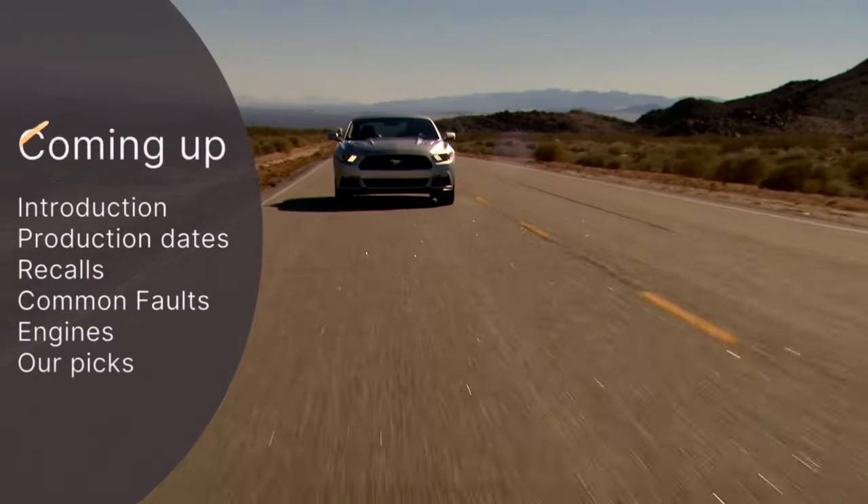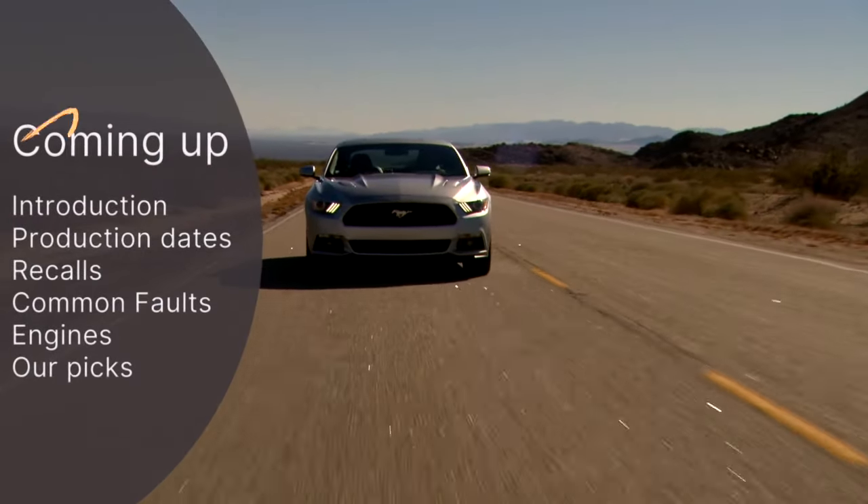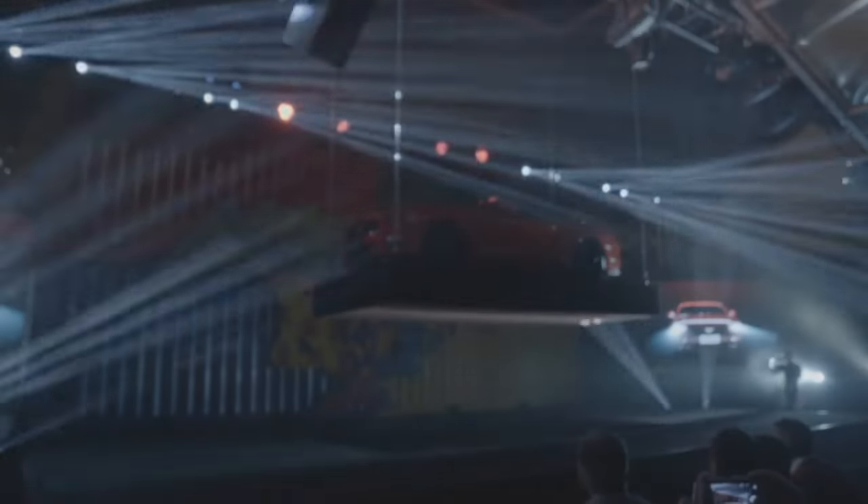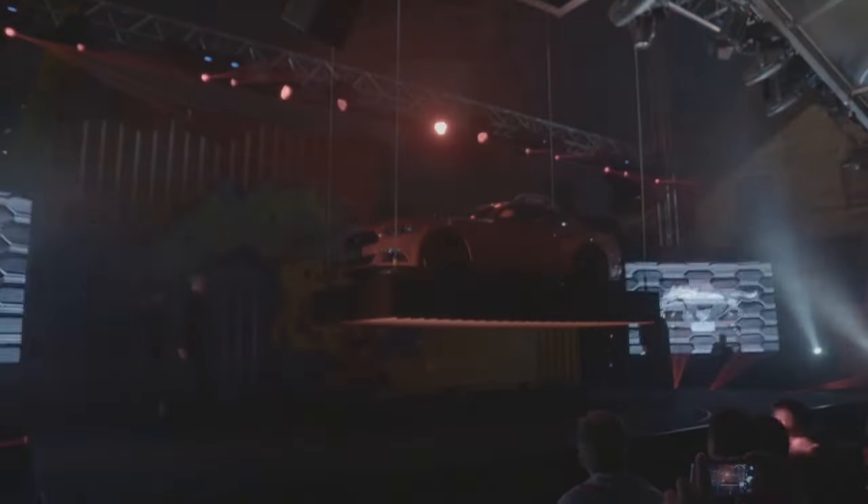The 6th generation Ford Mustang, coded S550, was the first world market Mustang to go on sale with both left and right hand drive offered from the 2015 production year.